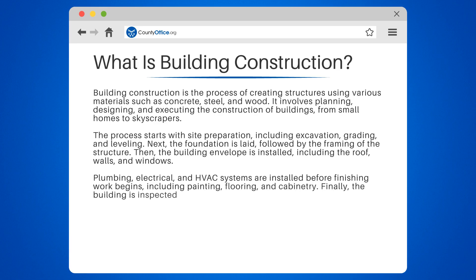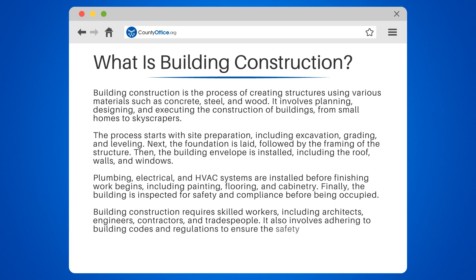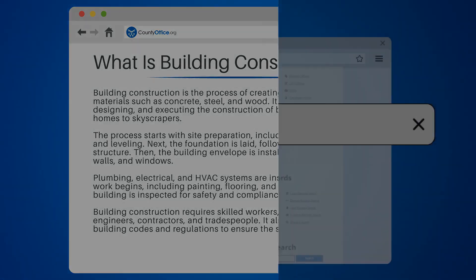Finally, the building is inspected for safety and compliance before being occupied. Building construction requires skilled workers, including architects, engineers, contractors, and tradespeople. It also involves adhering to building codes and regulations to ensure the safety and durability of the structure.